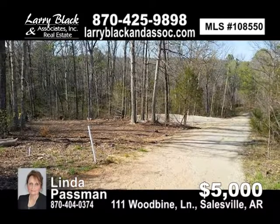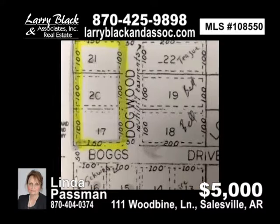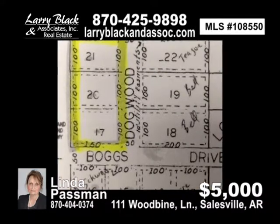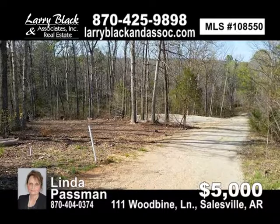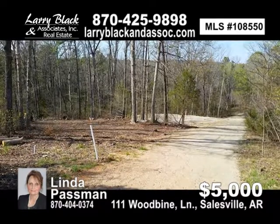Perfect for a cabin or mobile home for your weekend retreat. 55 loads of gravel have been spread already, along with two loads of white gravel for driveway. Receipts for this preparation in the last four months available. For $5,000, contact Linda Passman today.